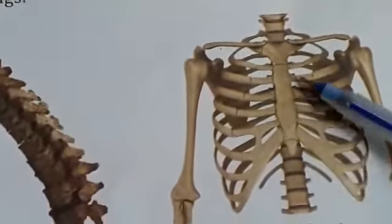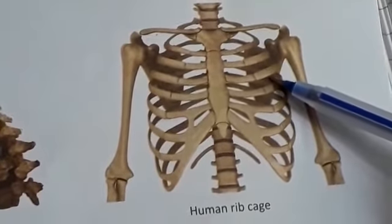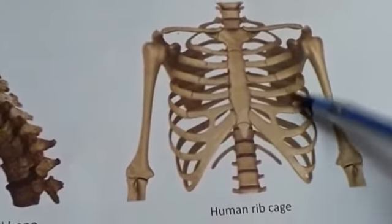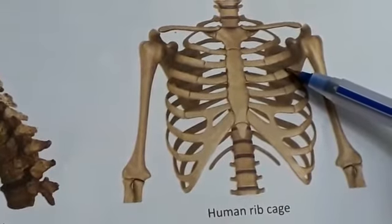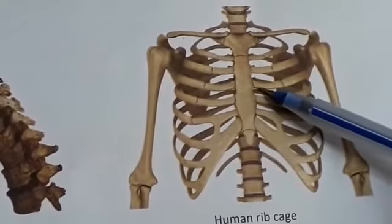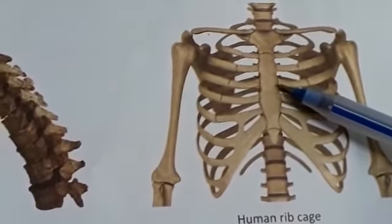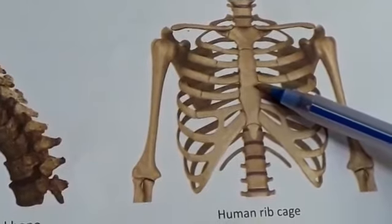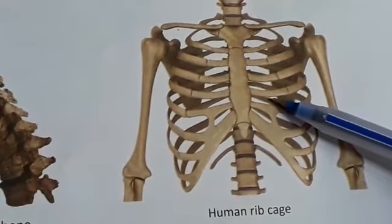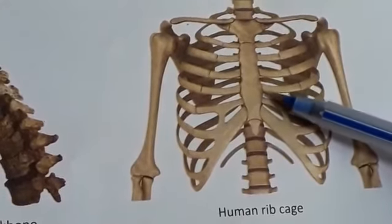The ribs are curved bones that form a structure called the rib cage. We have 12 pairs of ribs. The ribs are joined to the backbone at the back and to the breastbone, or sternum, at the front. The last two pairs of ribs are called floating ribs because they are joined only to the backbone. The rib cage covers and protects the heart and the lungs.